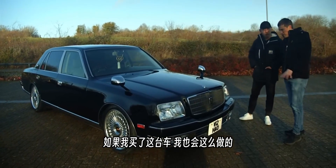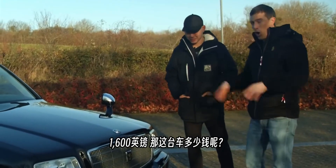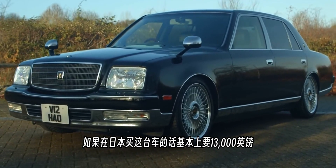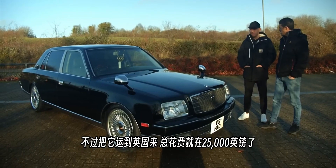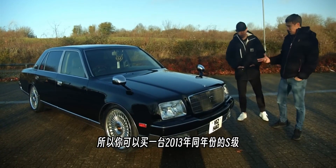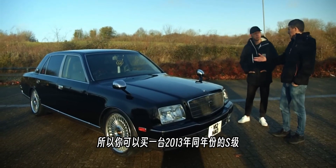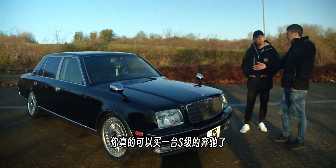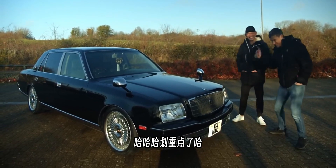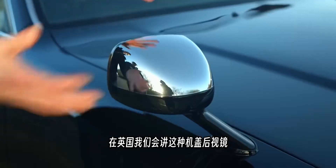The PPF cost around £1,600. The car itself costs about £13,000 in Japan, but to bring it to the UK the total cost is around £25,000. You could get a 2013 Mercedes S-Class for that money, but the Century is considered more reliable. The presenter notes he'd definitely PPF his own if he bought one.